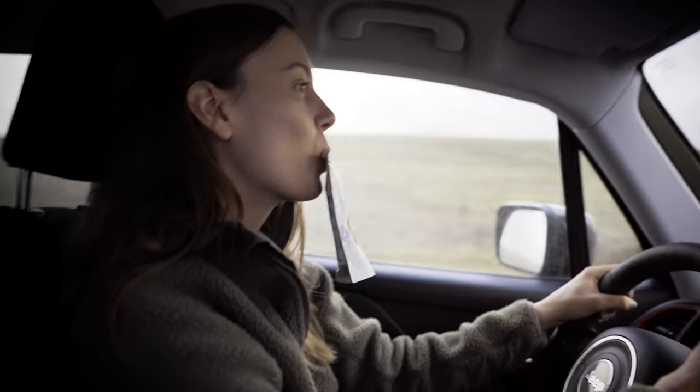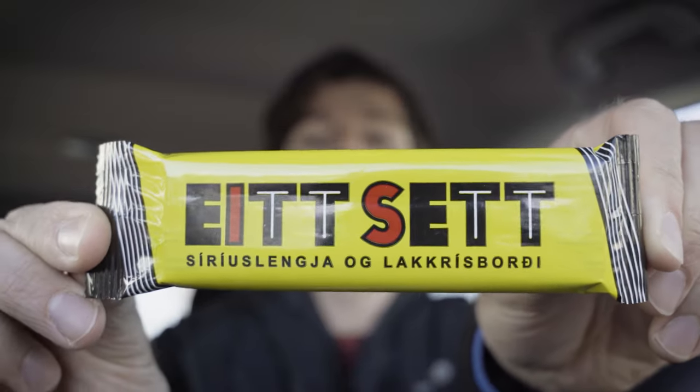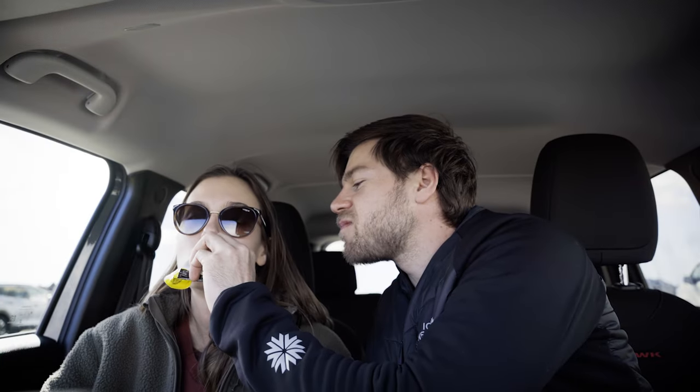First up, skyr — a traditional Icelandic dairy product similar to yogurt but with a thicker and creamier consistency. If you have a sweet tooth like me, you'll love the Ástarsúkkulaði chocolate bars — a classic Icelandic milk chocolate paired with a licorice ribbon that brings back energy after a freezing day in the cold Icelandic wind. This is actually the last one we brought home from our trip. Mmm — that brings back the memories.